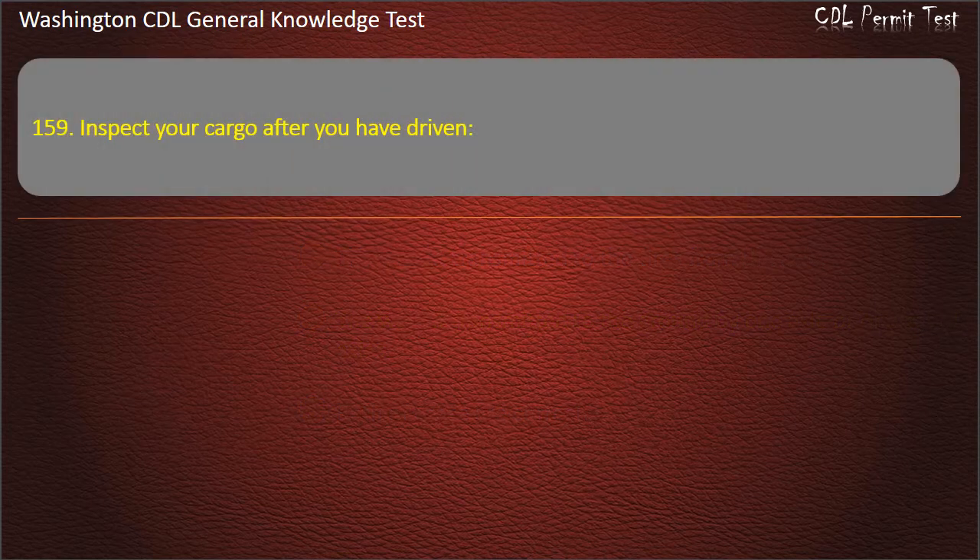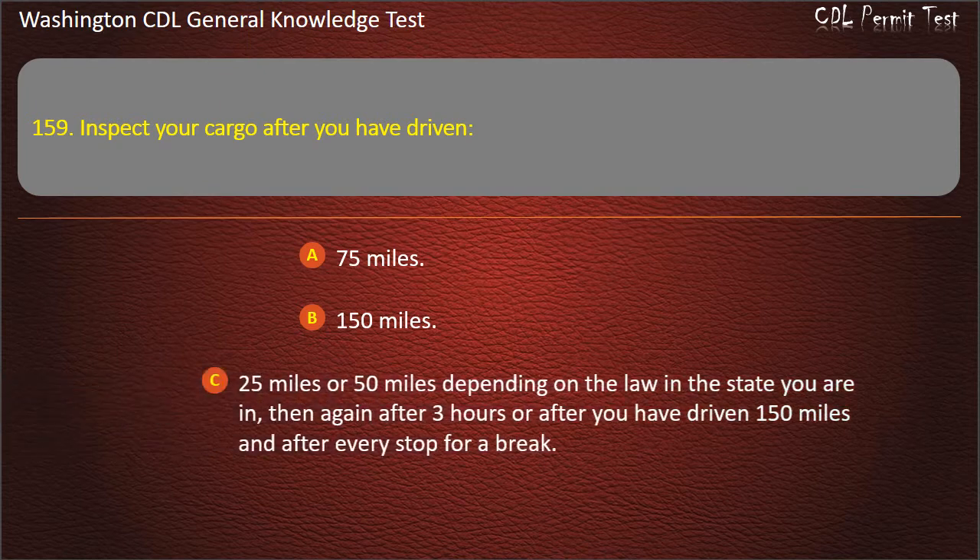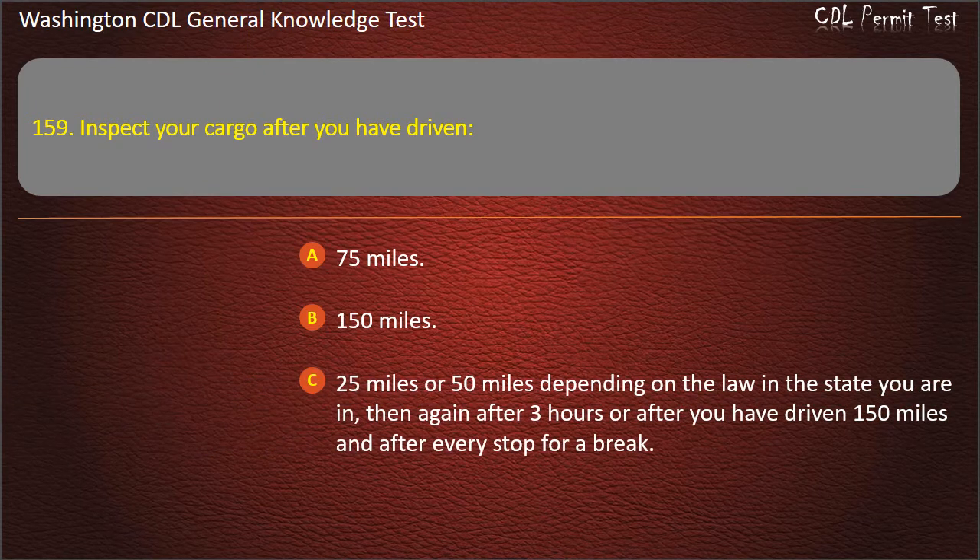Question 159. Inspect your cargo after you have driven 25 miles or 50 miles depending on the law and the state you are in, then again after 3 hours or after you have driven 150 miles, and after every stop for a break. Options: 75 miles; 150 miles.